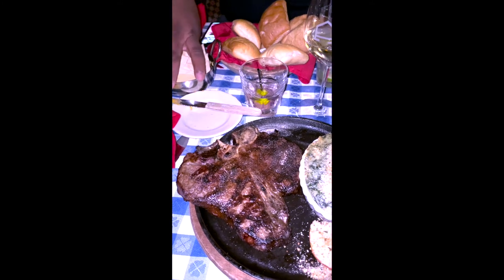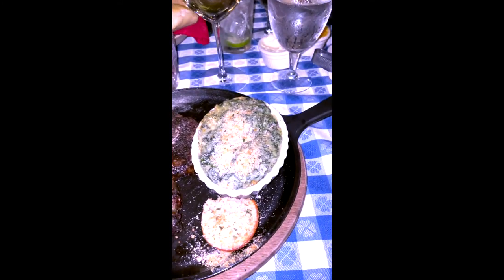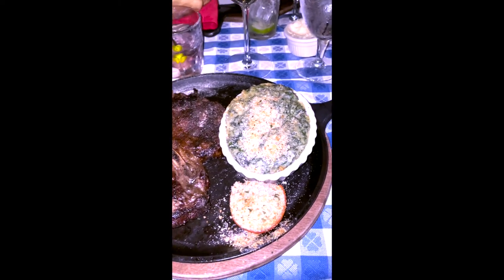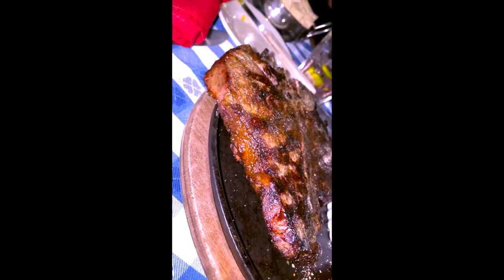Angus Barn is known for their aged steaks and is considered a steakhouse. For dinner this night I got their 24-ounce T-bone and a side of creamed spinach, which was beyond delicious.